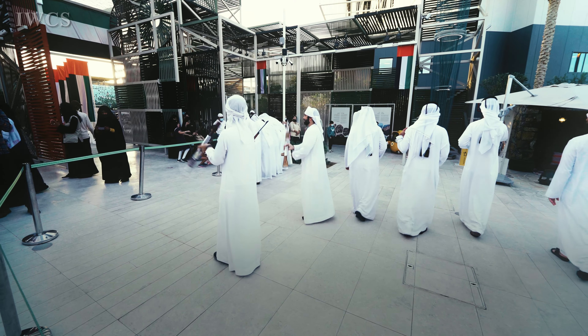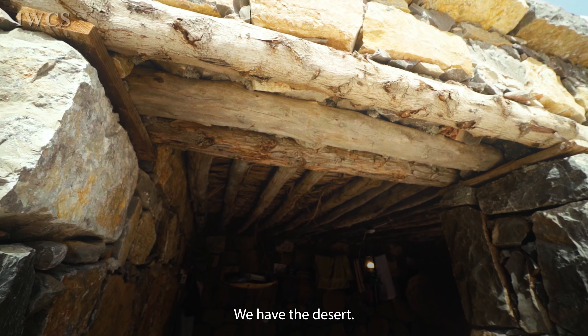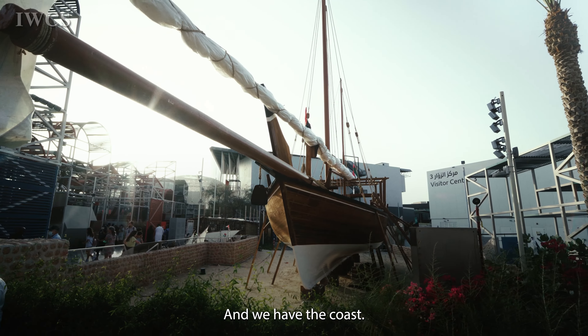This is the main entrance of Samim. We have the mountain environment, we have the desert, and we have the coast.